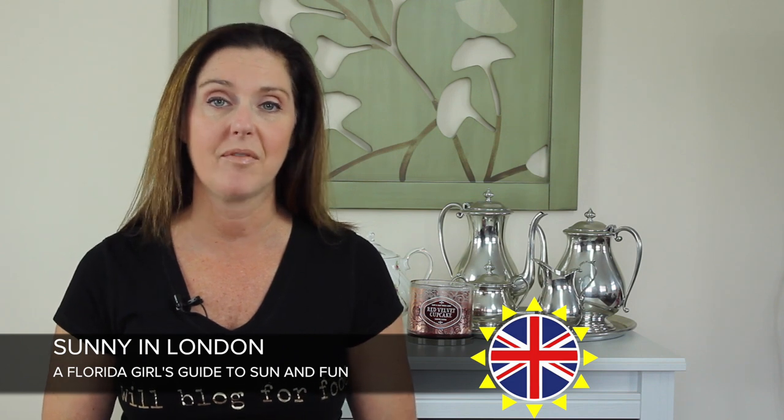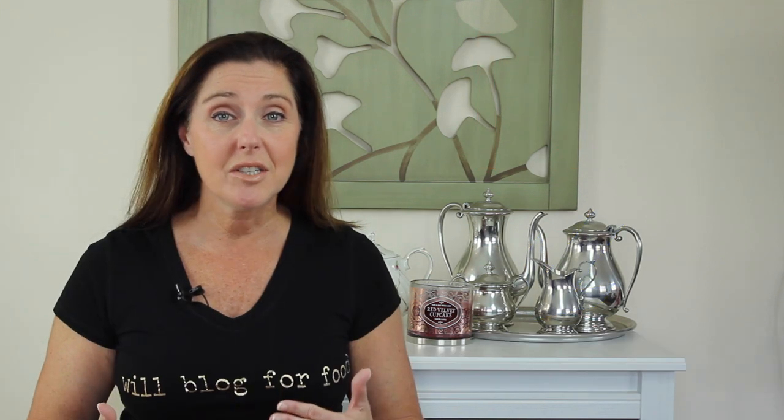In the description, I'll leave a link to a blog post on the Sunny in London website where you can get even more information about WeVat. Remember, you must have your goods on you unused with the tags on them when you visit the VAT area at the airport. Don't forget, VAT refunds don't apply to everything — things like food, hotels, museum tickets, and goods that you consume before you've left the UK are not eligible.